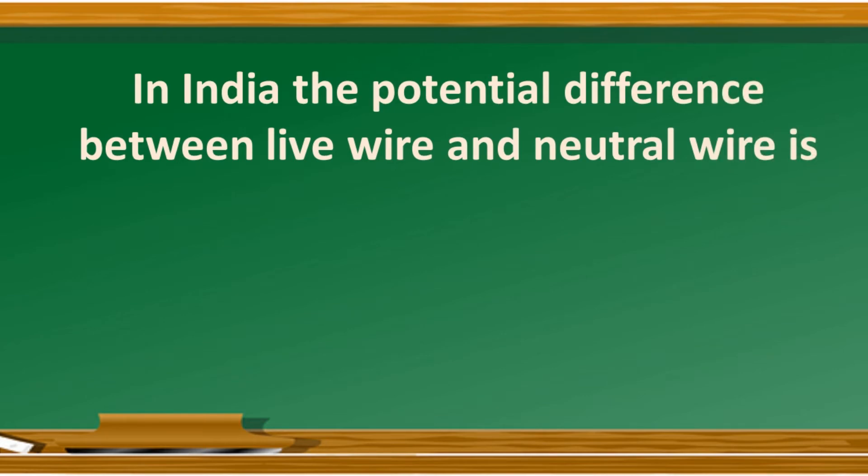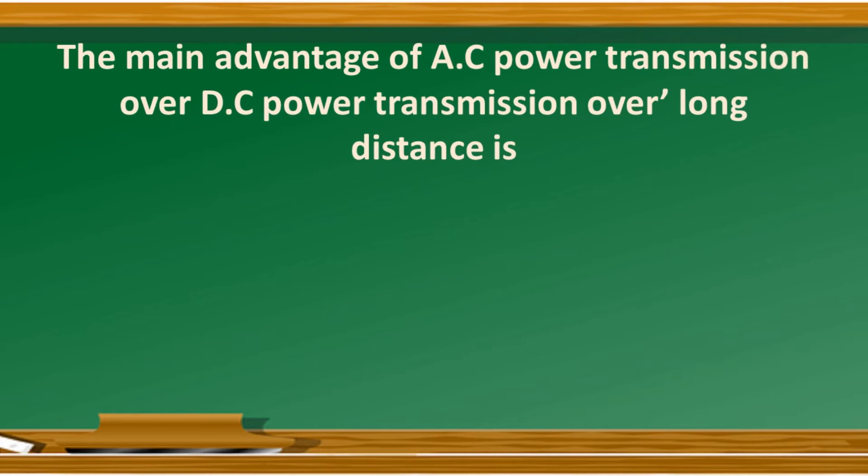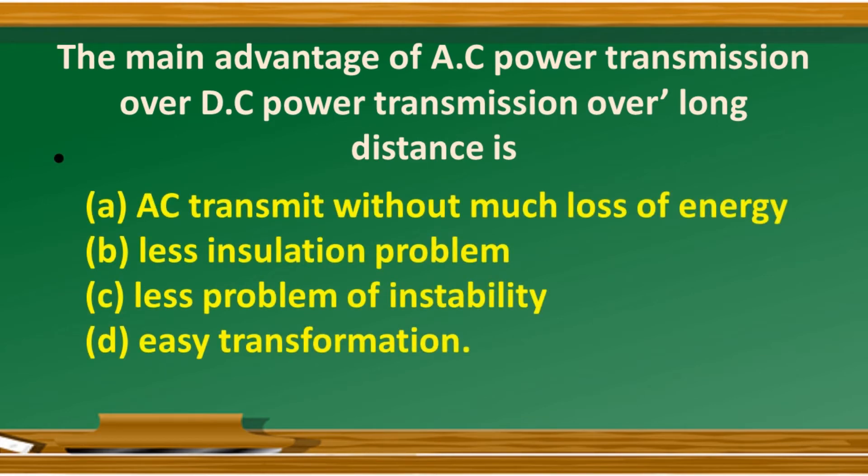In India, the potential difference between live wire and neutral wire is — option A: 240 volts; option B: 250 volts; option C: 280 volts; option D: 220 volts. The answer is option D: 220 volts. The main advantage of AC power transmission over DC power transmission over long distances is that AC transmits without much loss of energy.